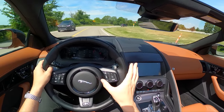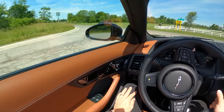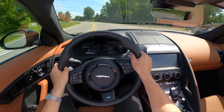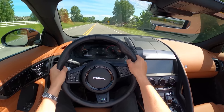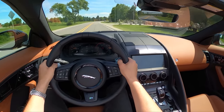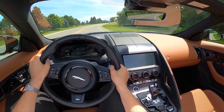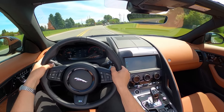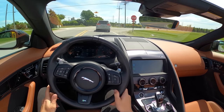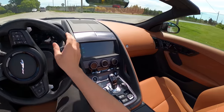It would be nice if the exhaust valve opened all the time so you could hear that exhaust note under 4,000 RPM without hammering it. There are some unpredictable pops and crackles from this F-Type — not like when it first came out where every throttle lift gave a pop and crackle; now it's a little less predictable, which is nice.